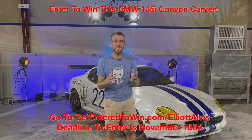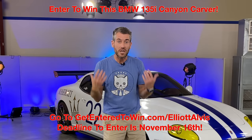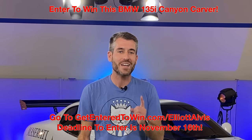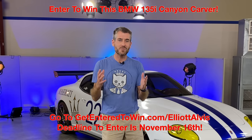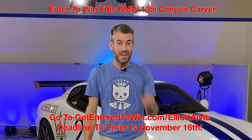You'll be automatically entered to win the amazing BMW 135i Canyon Carver project that Matt Farah is building. Not only will you get this awesome mug, but you'll be genuinely supporting the growth of this channel by purchasing the first real piece of merch I've ever offered — just in time for that chilly fall weather. Go to getentertowin.com/ElliotAlves, buy your Corvette guy mug, and good luck.